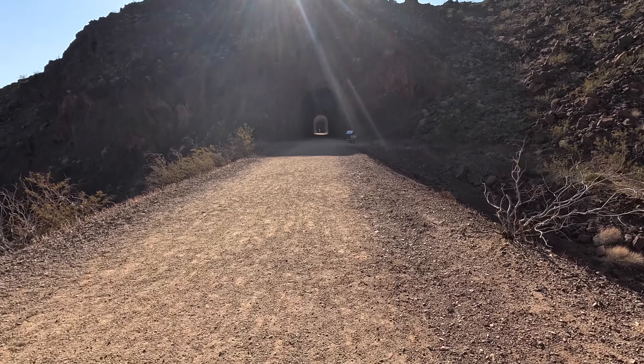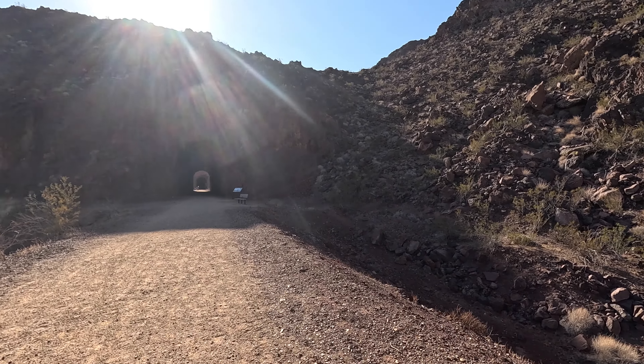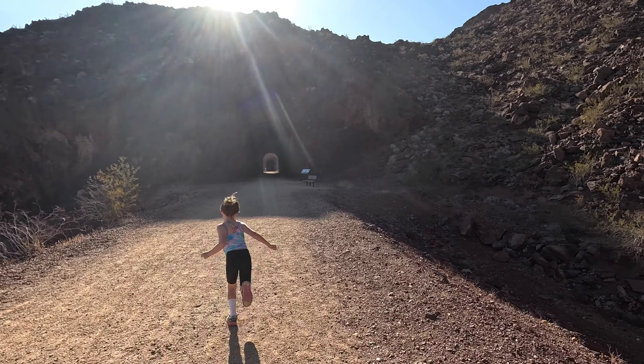When they first started and finished building Hoover Dam, it actually flooded quite a few houses in Boulder City. They had the residents leave.